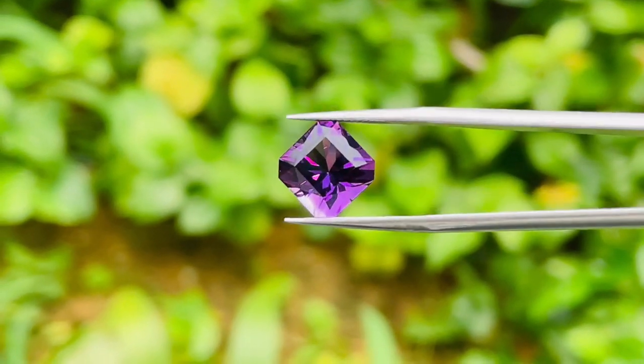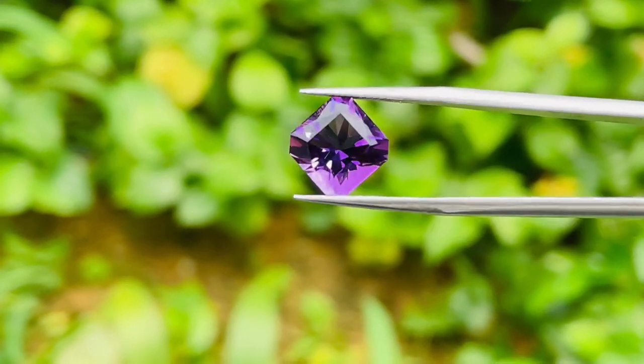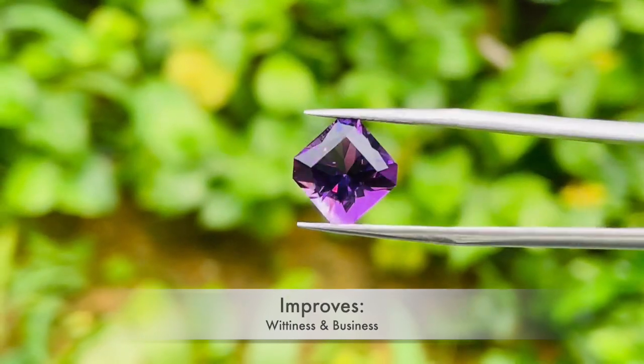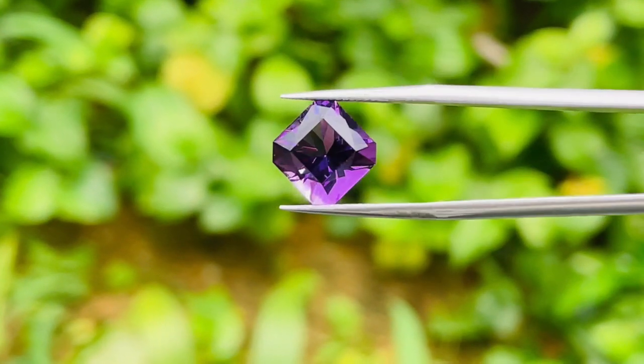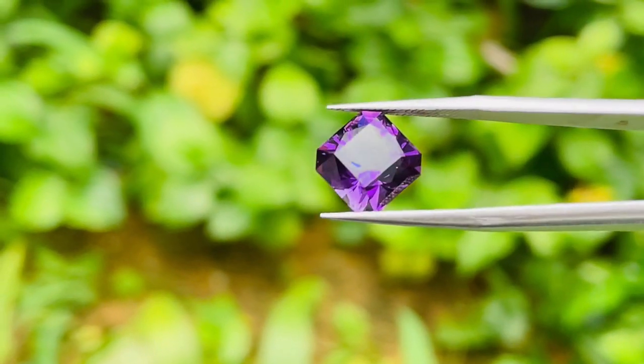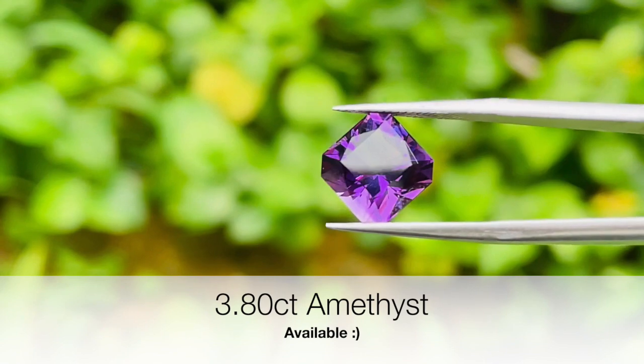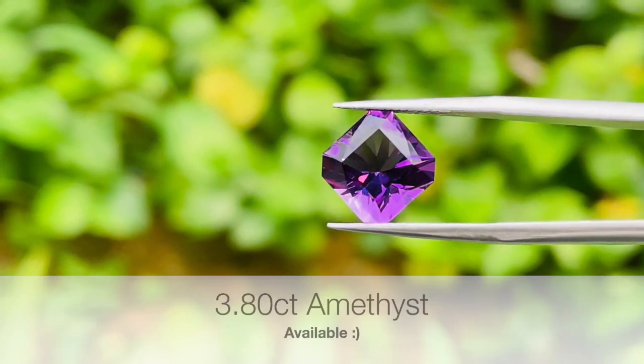Amethyst is well known for improving wisdom and also business. So if you are looking for amethyst of excellent quality and excellent cut, this piece is up for sale — just let me know. Drop me a comment or send me a message.